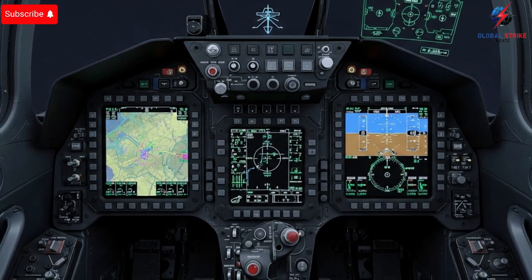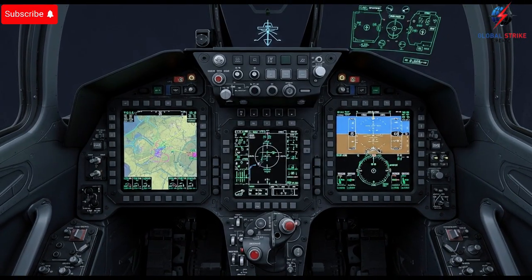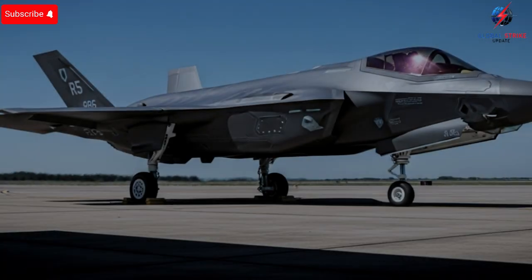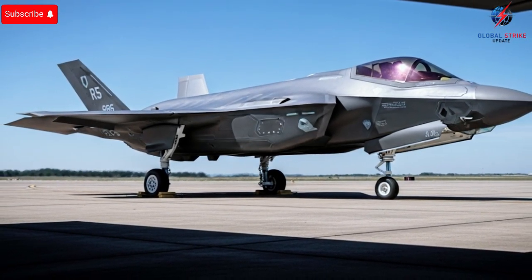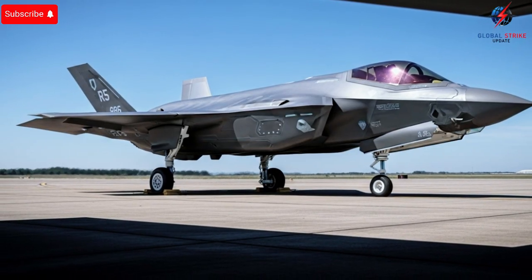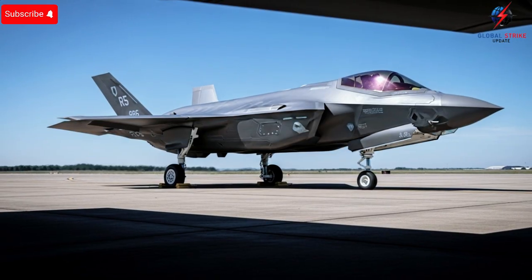Safety — often overlooked in discussions about cutting-edge military technology — is a critical component of the F-35's design. Advanced flight control systems prevent stalls and assist in complex maneuvers, even under extreme conditions. Redundant systems ensure the aircraft remains operational even if a component fails mid-flight. Israel has invested heavily in pilot training programs that maximize the utility of these safety systems, ensuring that pilots can push the aircraft to its limits without unnecessary risk.